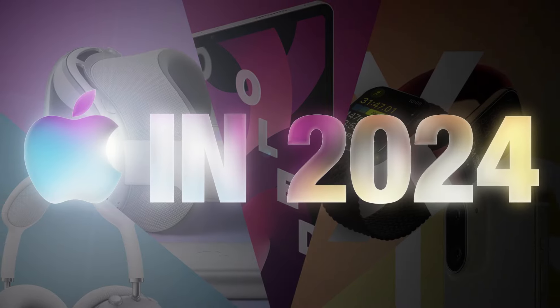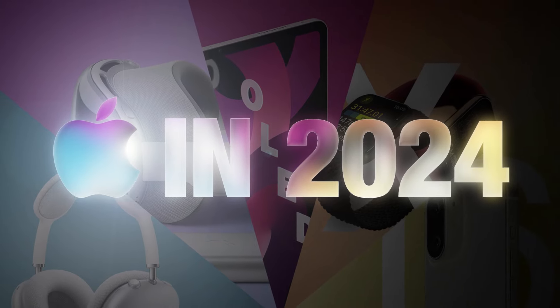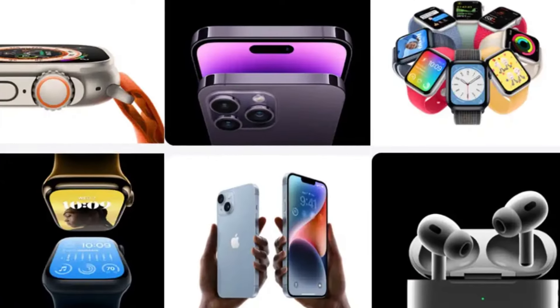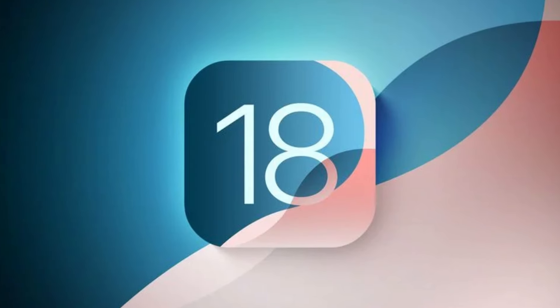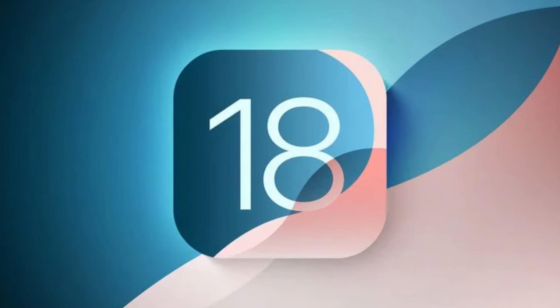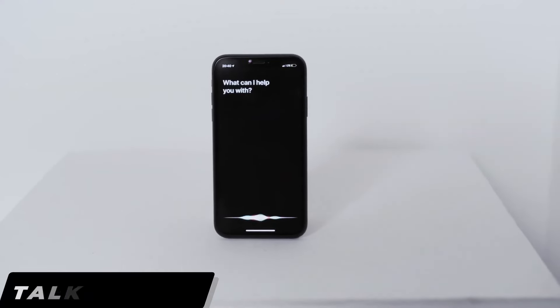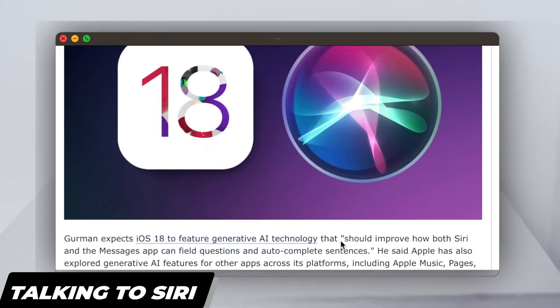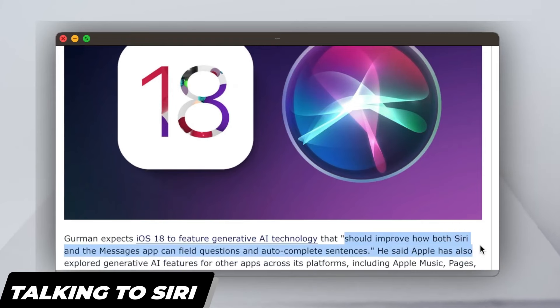Whether you're a tech enthusiast or just looking to upgrade, Apple's latest innovations promise to elevate your experience like never before. Last but not least, iOS 18. Reports suggest a vastly improved Siri, packing context awareness and a keen understanding of natural language.